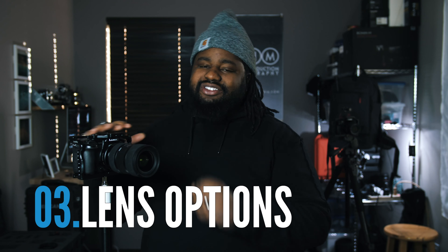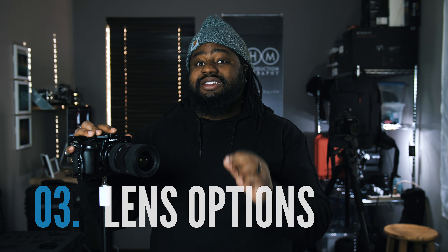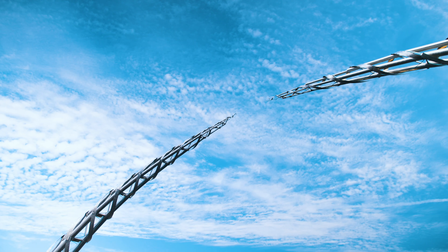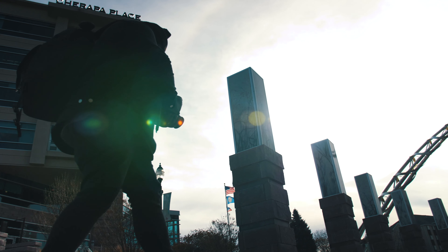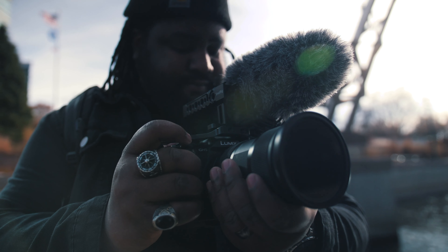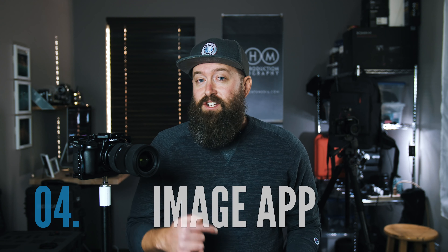Next has to be the lens options. People stray away from micro four-thirds, but the lens options are absolutely phenomenal. You have native Panasonic lenses, Olympus lenses, and then with a speed booster you have full-frame glass — Canon, Sigma. There are speed boosters from Viltrox and Metabones; I personally prefer the Metabones speed booster. I love the Sigma 18-35mm f/1.8 — beast of a lens, check that out.